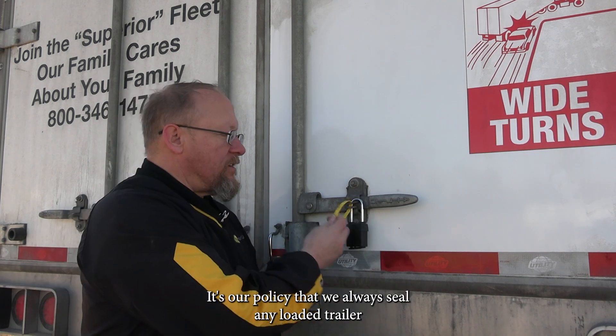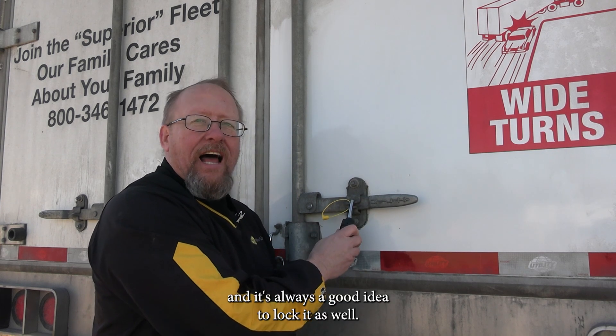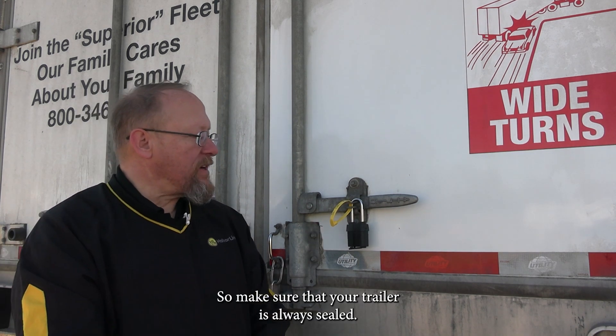It's Helver policy that we always seal any loaded trailer, and it's always a good idea to lock it as well. It'll either have a company seal or it'll have a customer seal, so make sure that your trailers are always sealed.